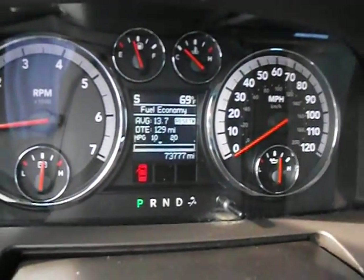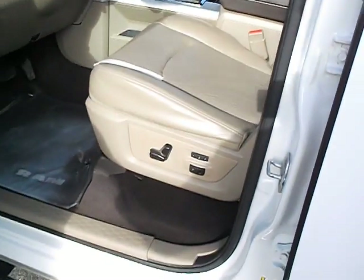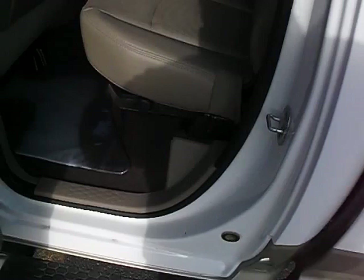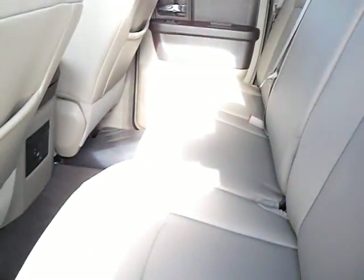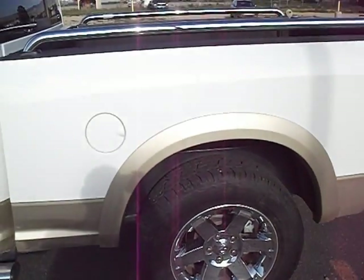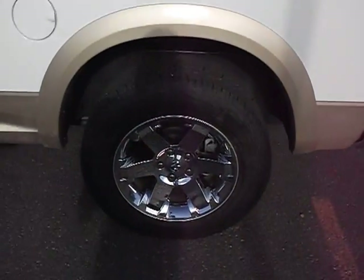Power sliding rear window, just over 73,000 on the odometer. Power seats, both driver and passenger. Solid truck — and the previous owner actually traded in for a 2015 that looks just like this one.